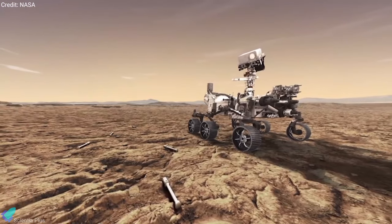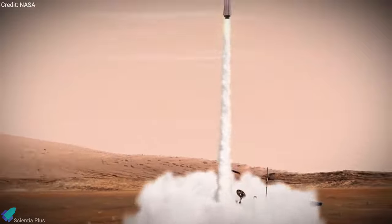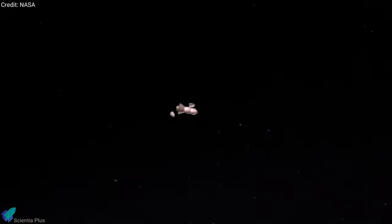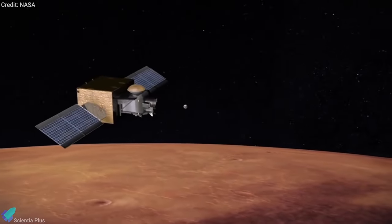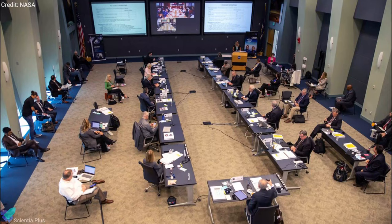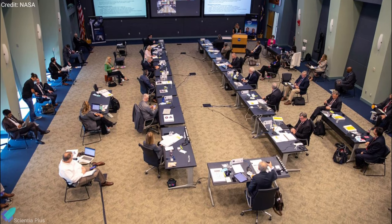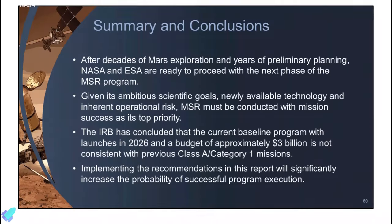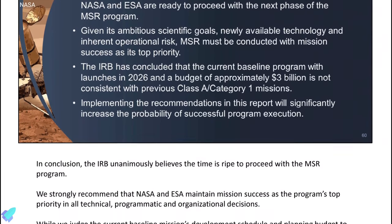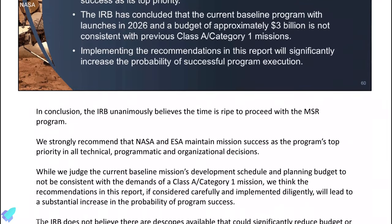The rover leaves cached samples on the Martian surface for a fetch rover to collect and deliver to the Mars Ascent Vehicle, which then launches the samples into orbit around Mars. An Earth return orbiter then rendezvous with the samples and takes them in a highly secure containment capsule back to Earth. The review board interviewed experts and made recommendations to address potential areas of concern. NASA has agreed to address and study all of the board's recommendations in the next year as it moves through early formulation efforts.